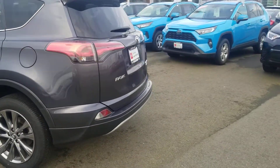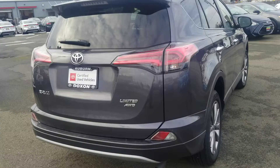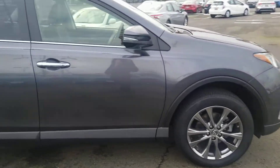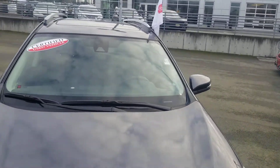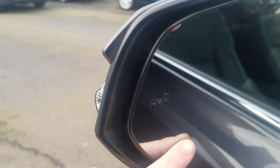This one is the Limited, so it has your navigation, sunroof, heated leather seats, nice alloy wheels, and keyless entry system with push-button start. You also have your turn signals on the back of the mirrors. Coming around to the driver's side, you have your blind spot monitors on the mirrors here.